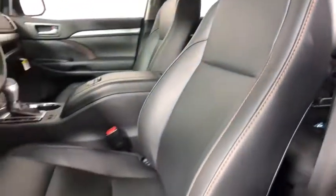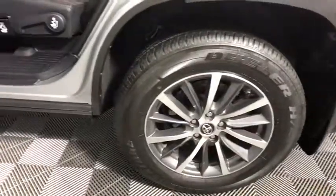Here are some of this vehicle's great options: power passenger seat, navigation system, traction control, dual airbags, power steering, four-wheel disc brakes, universal garage door opener, rear window defroster.